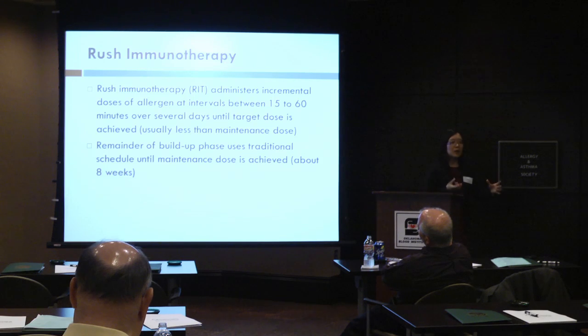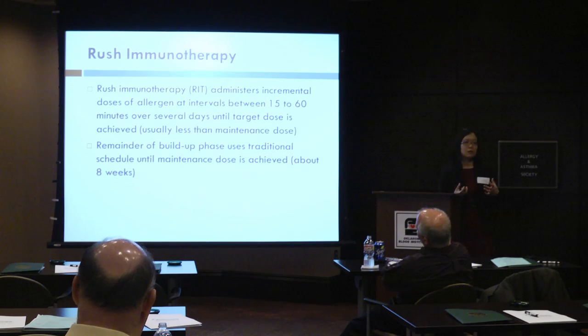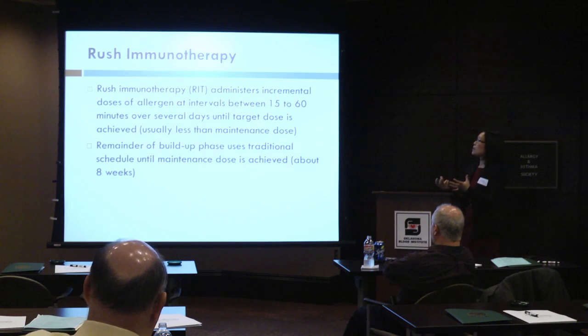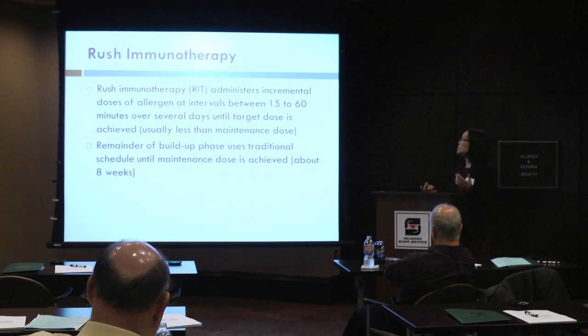With error allergen and inhalant therapy, there's something called rush immunotherapy. You give incremental doses of the allergen at intervals usually between 15 to 60 minutes over a couple of days until you reach a target dose, which is usually a little bit less than what we call the maintenance dose. Then the remainder of the buildup uses a traditional schedule until a maintenance dose is achieved.